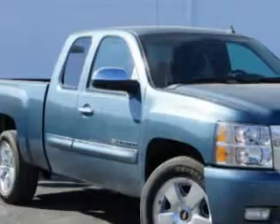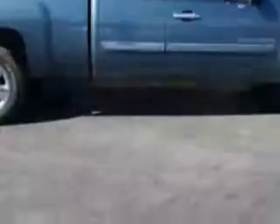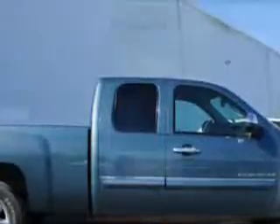If you want more than just a car, you'll love this 2011 Chevrolet Silverado 1500LT with an 8-cylinder engine and an automatic transmission.